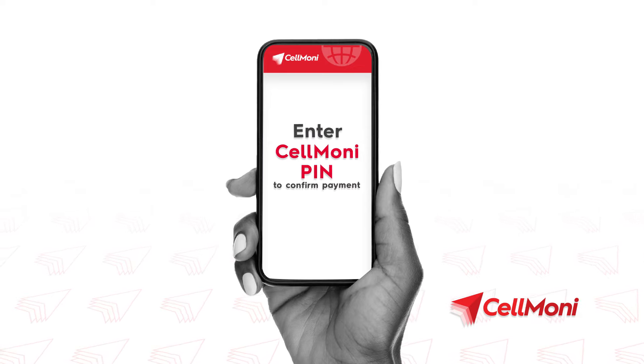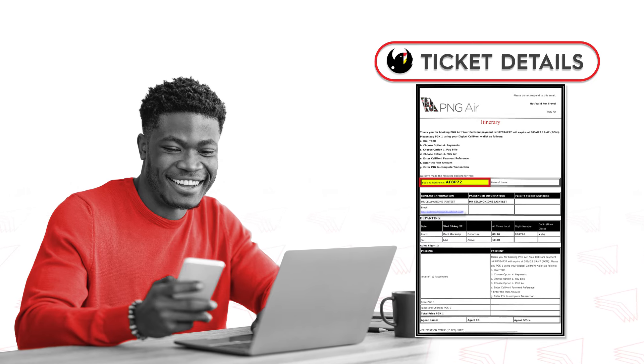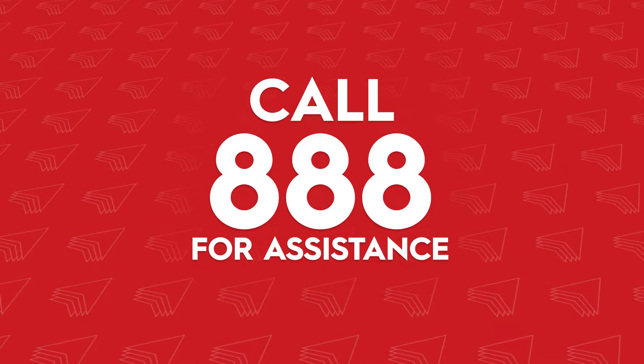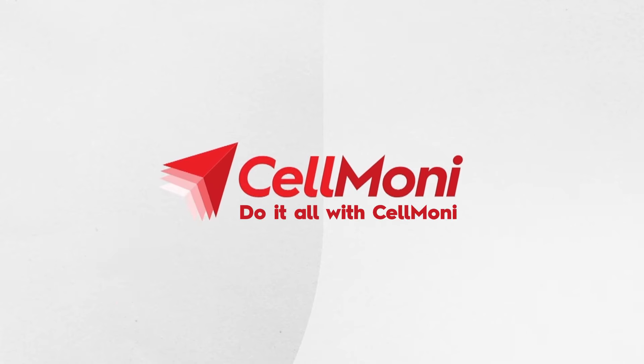Enter the CellMoney PIN to confirm the payment. You will receive an email from PNG Air with your ticket details. Call 888 for assistance. CellMoney — a product of DigiCell.